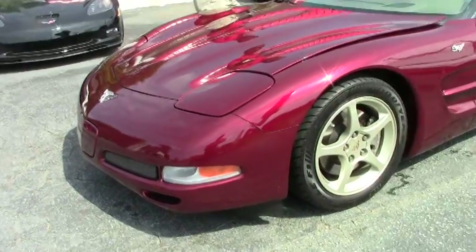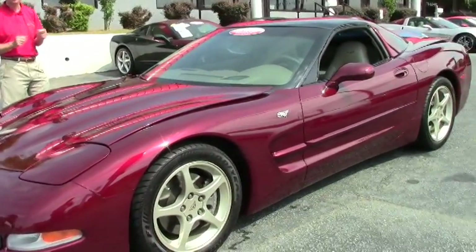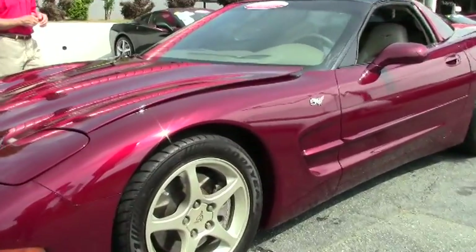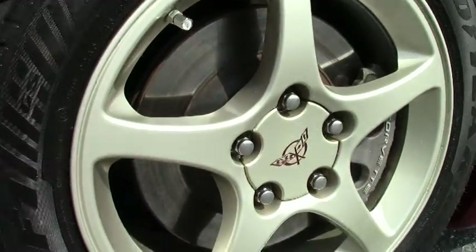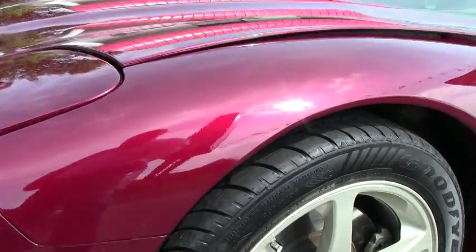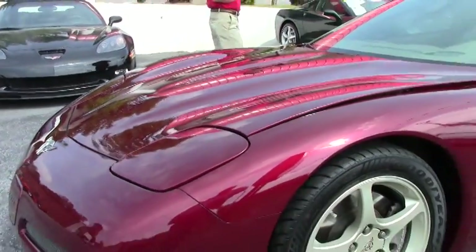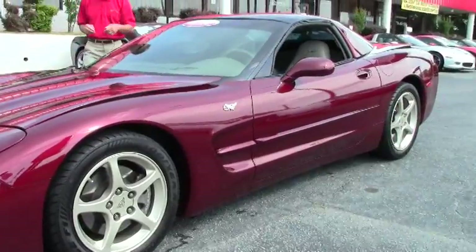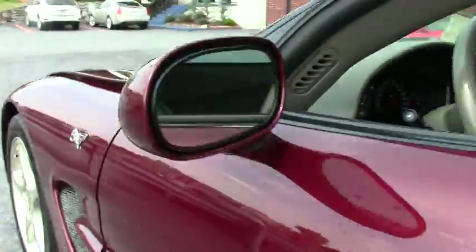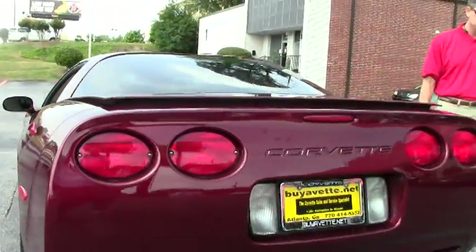We're going to take a look at this fine example of a 50th Anniversary 2003 automatic Corvette coupe. As you can see, this paint is in excellent condition — good looking car. The anodized wheels look great. There's lots of tread on those tires — Eagle F1 run flats, which is correct from the factory. As we walk around, you can see this appears to be a car that has been well maintained and is in excellent condition.